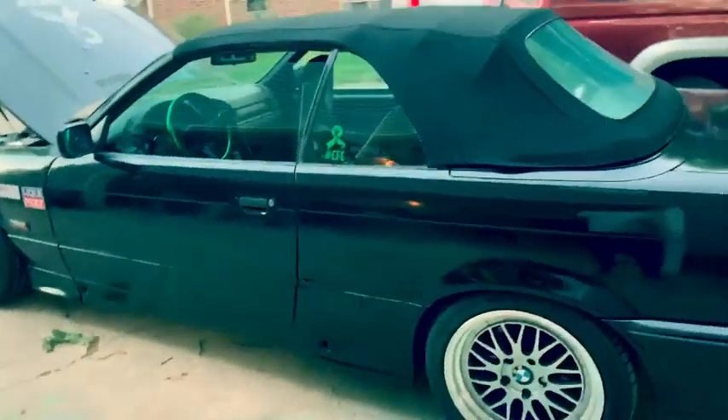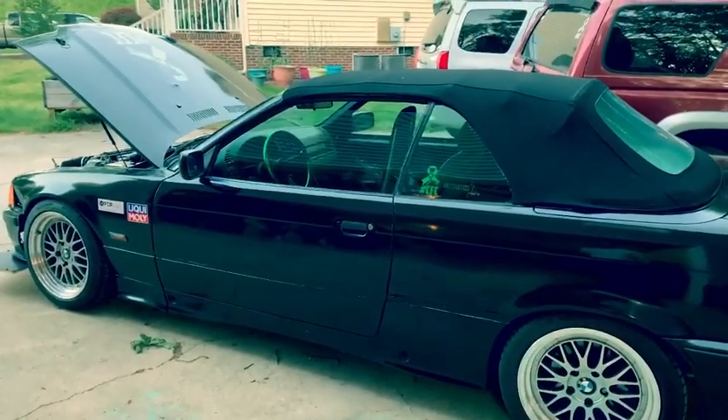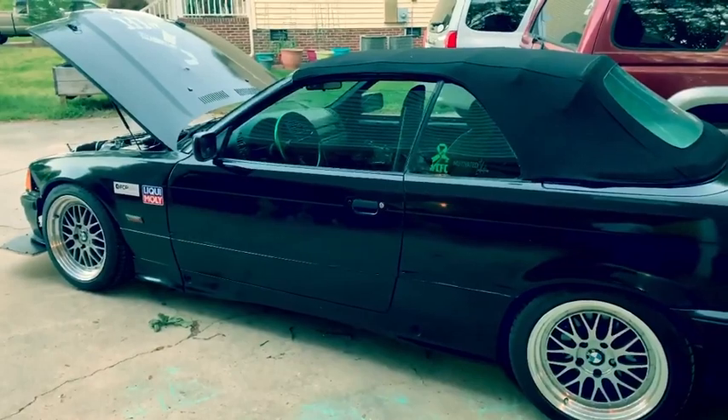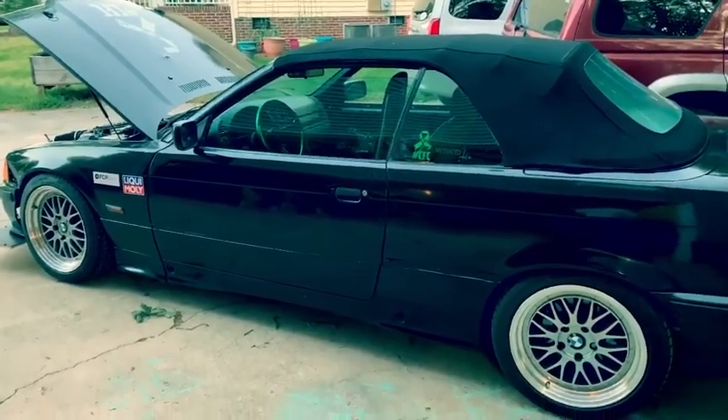Other than that, around here on the back, just got a Spec D-Tuning universal muffler — nothing fancy, fairly loud, not too obnoxiously loud, but it does get pretty wild. But other than that, it's been a pretty solid car. It's been pretty good to me. It's never left me stranded anywhere, and it's always a blast to drive.